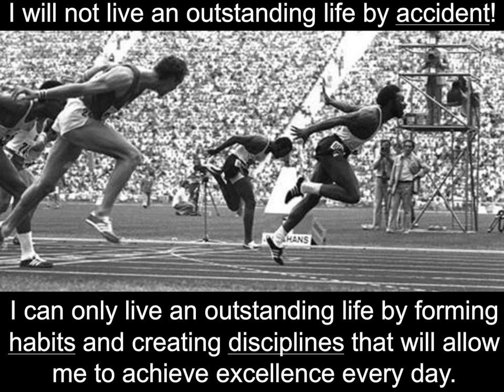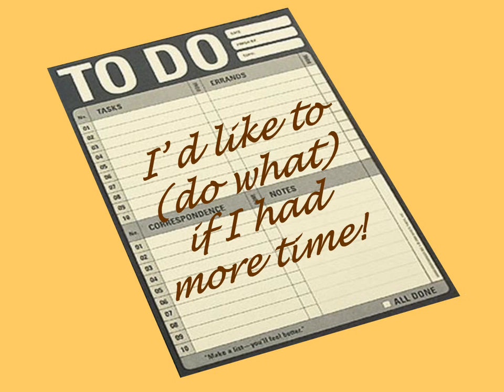On your handout, at the very top is an opportunity to think: what would I like to do if I had more time? If you had that extra hour a day, what would you spend it on? Even if you don't have the handout, grab a blank sheet of paper. Would you work out? Would you read more? Would you pick up a hobby? Would you go back to school? Would you spend time with family? Take a moment and jot down three to five things you'd like to do if you had more time.